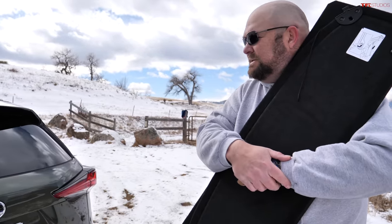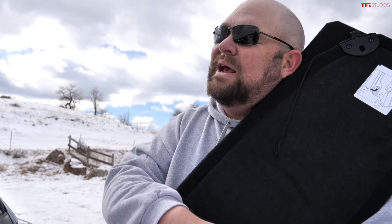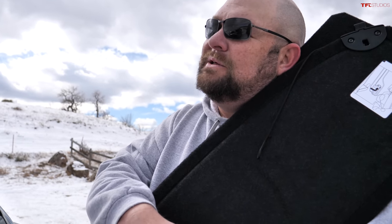Just to clarify — we are not advocating putting a human being in the trunk of any of these vehicles.